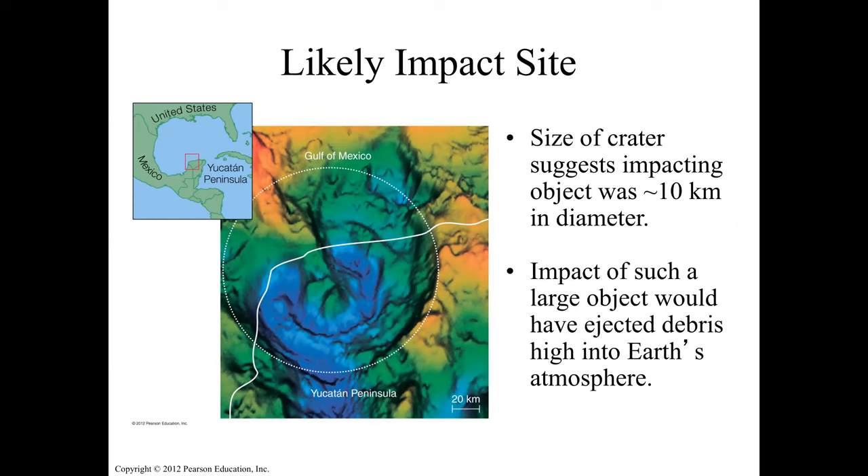The size of the crater suggests it was a 10-kilometer diameter object, big enough to send debris into the atmosphere, remove some atmosphere, cover everything around Earth, block the sunlight, and cause a huge climate change.